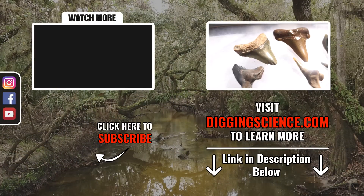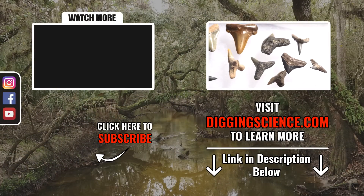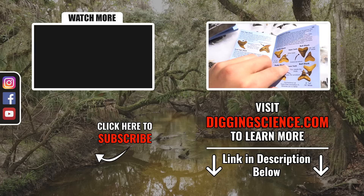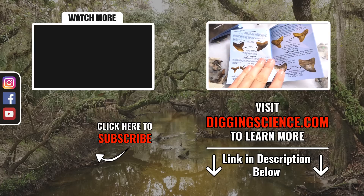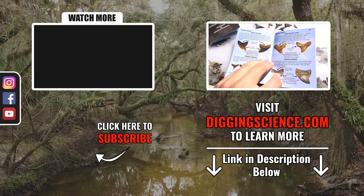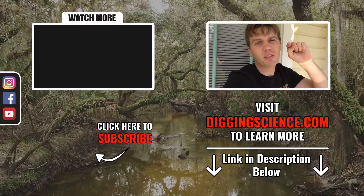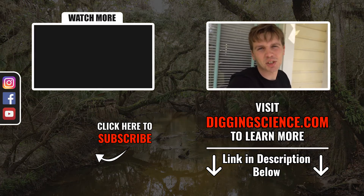The sun is finally starting to set and I have a very long hike out of here. If you guys enjoyed this video please make sure to like it, share it, and subscribe to the channel, and as always keep on digging. For today's video we are giving away this set of fossil shark teeth representing 10 different species, all of which can be identified with this included guide to the common marine fossils of the southeastern United States. All you have to do to enter is leave a comment below describing your favorite of our fossil hunting adventures.